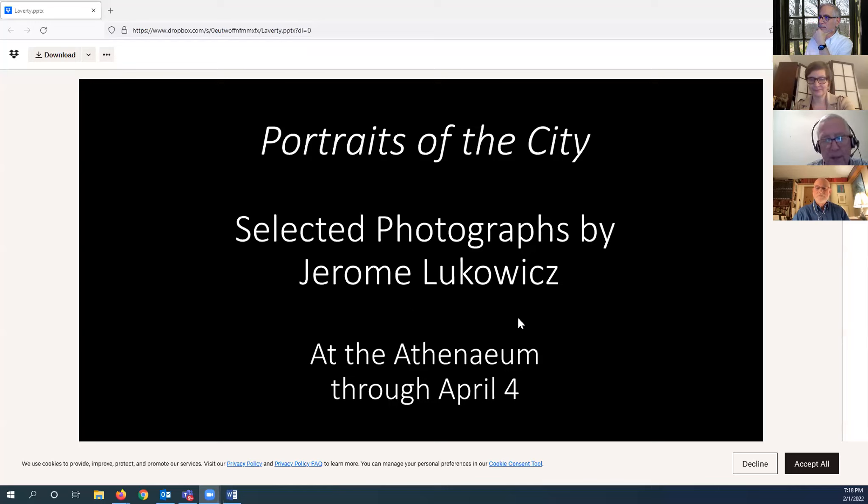The title of the exhibit is the same as the title of a book written by Jerome Lukovic, the late Philadelphia photographer who died fairly suddenly back in 2018 while the book was in production. The book was published by Oscar Riera Ojeda publishers. The exhibition will be open at the Athenaeum, free, through April 4th. On this Friday night — our First Friday — we're going to have Willie Williams, professor of photography at Haverford College, moderate a conversation with Sean O'Rourke, a practicing architect in Philadelphia, who wrote essays to accompany Jerome's photographs.